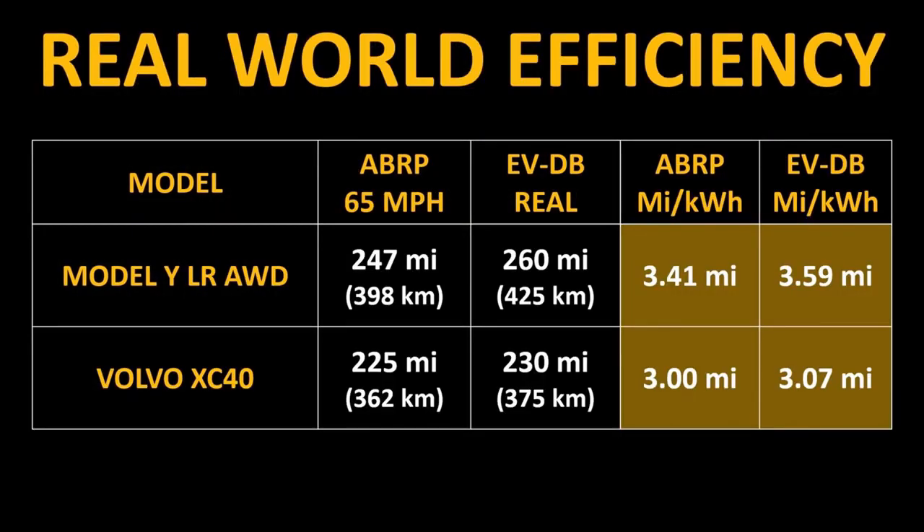To obtain a truer picture, we'll look at real-world efficiency estimates for these vehicles. According to abetterrouteplanner.com's calculation of watt-hours per mile at 65 miles per hour on the highway, the Model Y's actual range should be closer to roughly 247 miles or 398 kilometers, while the Volvo XC40 Recharge should be able to travel roughly 225 miles or 362 kilometers. EVdatabase.org estimates the Model Y long-range all-wheel-drive variant to have around 260 miles of real-world range and the Volvo XC40 to have around 230 miles of real-world range. When compared to these more realistic examples, the efficiency figures are closer than they appear, though the Tesla Model Y remains the leader in range and efficiency, and the Volvo still falls short.